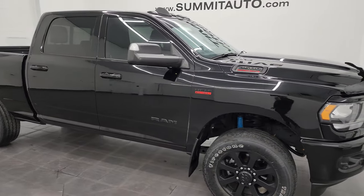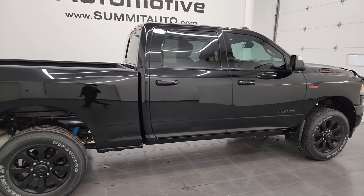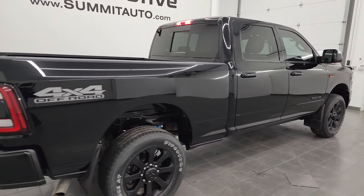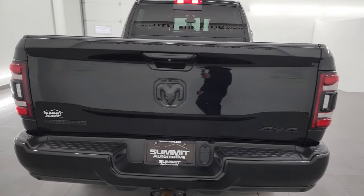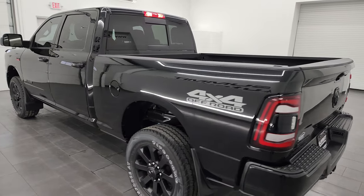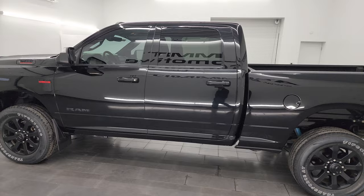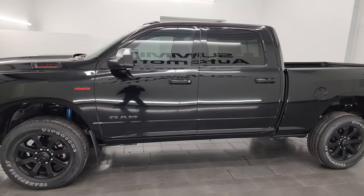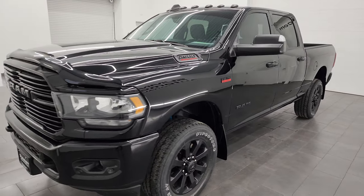Hey, this is Brett and this 2021 Ram 2500 Crew Cab Short Box Bighorn Level 2 Night Edition is stock number 14288Z. I am here at Summit Automotive in Fond du Lac, Wisconsin — your new and used heavy-duty truck and Ram headquarters. This 2021 Ram 2500 has the 6.4 liter V8 Hemi engine.